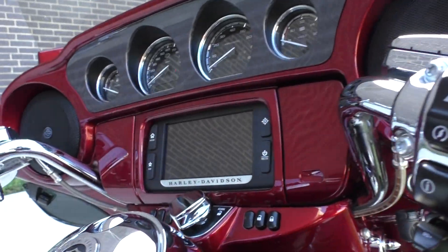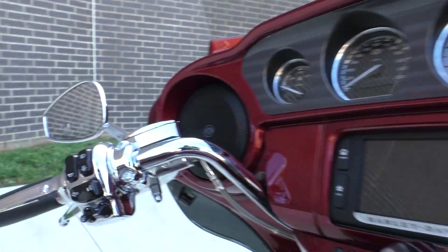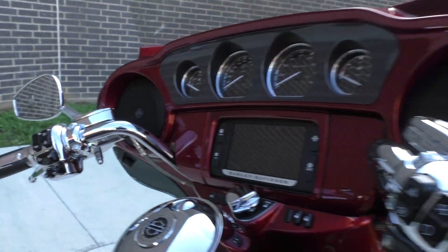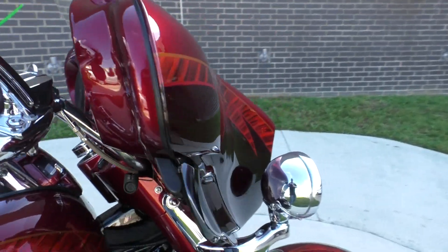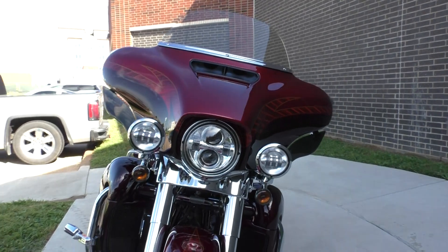It's got the painted fairing with a six-and-a-half-inch touchscreen display with navigation. Chrome controls. Good-looking bike. Got the adjustable wind deflectors and the LED Daymaker headlights and lamps on the front.